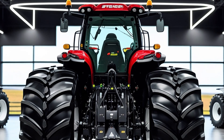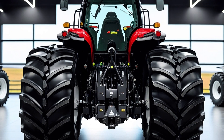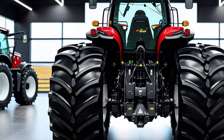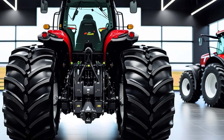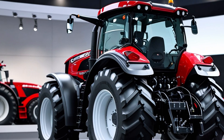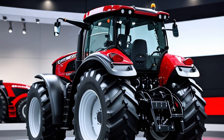The Steiger Series comes with several configurations, including the 370, 420, 470, 500, 540, 580, and the absolute top-of-the-line Steiger 620. Each model name represents its engine horsepower — yes, up to 620 HP — making it one of the most powerful production tractors in the world. This isn't just power for the sake of power; this is purpose-driven engineering.